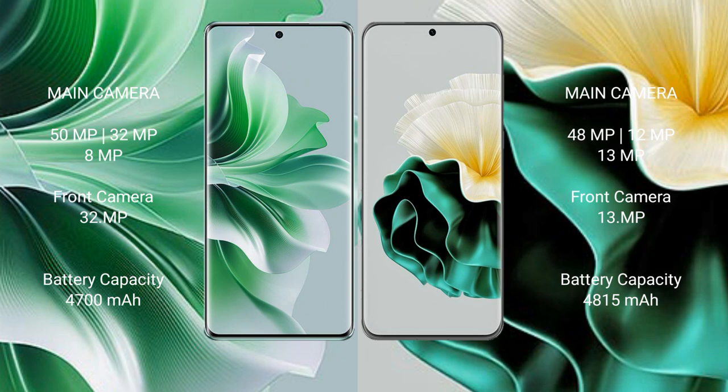The Oppo Reno 11 Pro has a 4700mAh battery with 80W fast charging support. The Huawei P60 has a 4815mAh battery with 66W fast charging support.